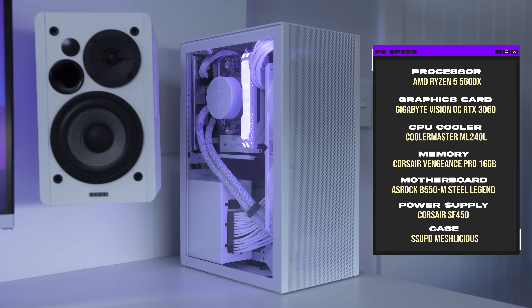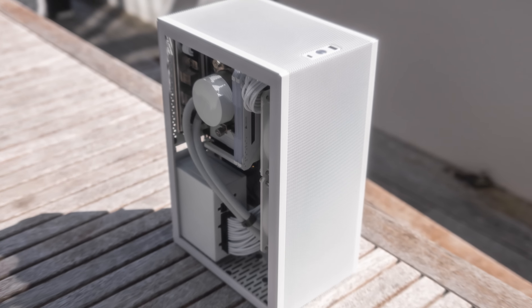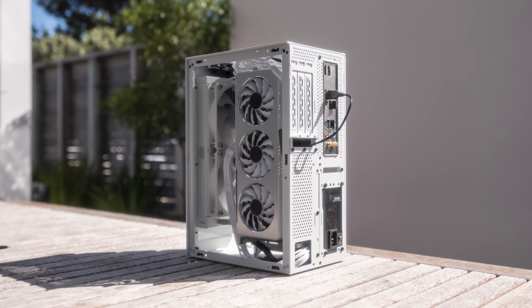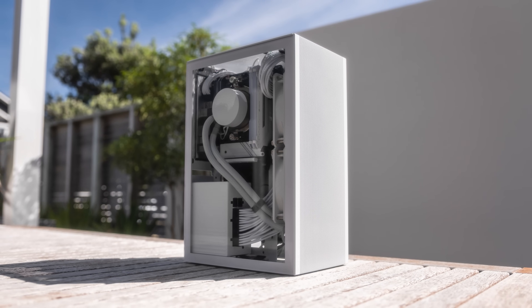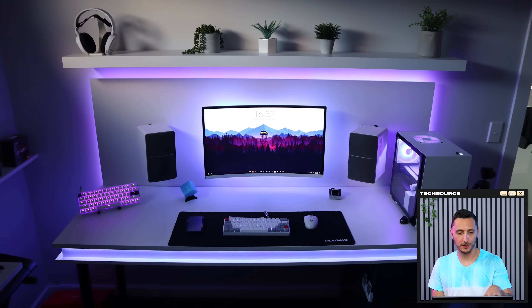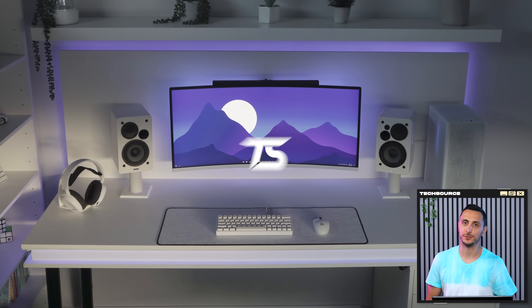The Ryzen 5 5600X paired with the Gigabyte Vision RTX 3060. By the way, huge thanks for the extra gorgeous shots of the PC outside. You didn't have to do that, but the fact that you put the extra effort to send in high-quality pictures is greatly appreciated, and I'm sure my viewers appreciate it as well. You've come a long way in the past two years. Seeing how your setup matured after every iteration allowed it to fully blossom into what it is today. Well done on this incredible masterpiece, and thank you for coming on the show.